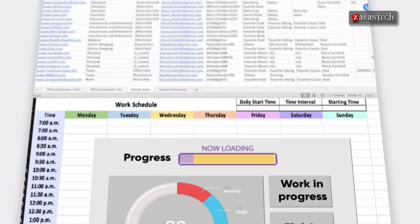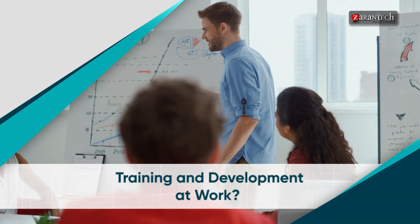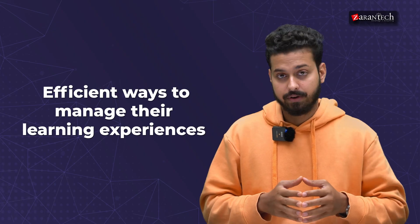Have you ever felt overwhelmed trying to keep track of your training and development at work? Or have you wondered how to easily access the courses you need to complete? If so, you are not alone. Many professionals today are looking for efficient ways to manage their learning experience.